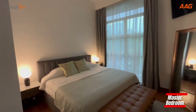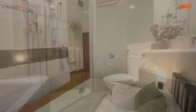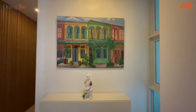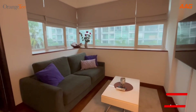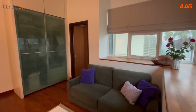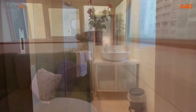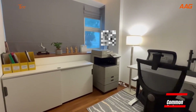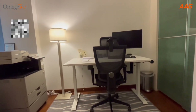The master bedroom is decorated to close to a hotel standard, making it the most comfortable part of the home. The junior master is bright and airy, which is used as a guest room here. The common bedroom is used as a study here, but you can always make it into a normal bedroom or children's playroom.